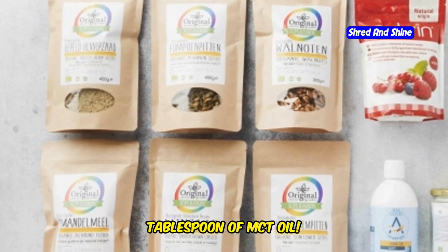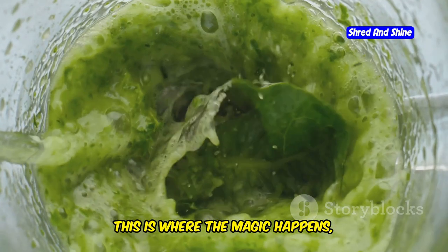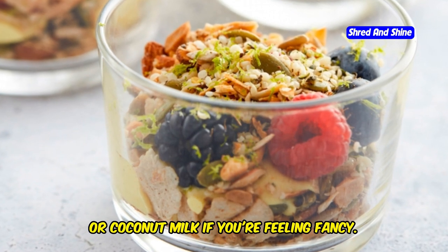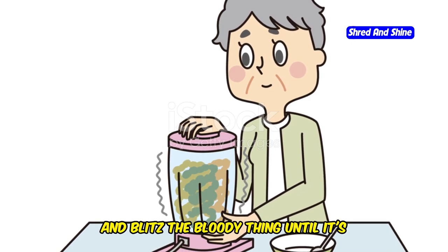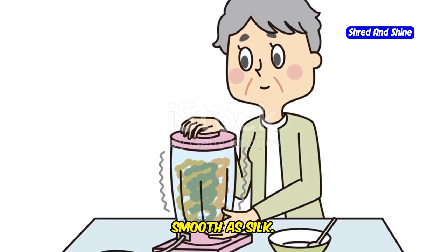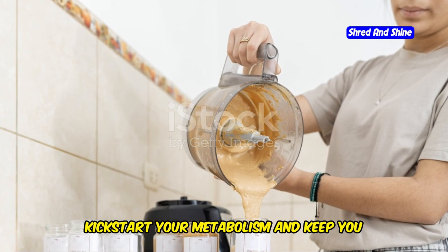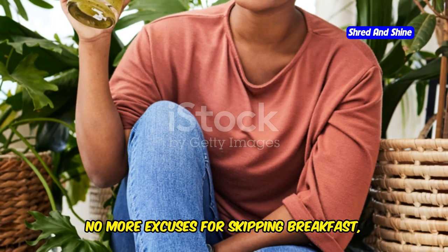Now for the star of the show: a glorious tablespoon of MCT oil — yes, a whole tablespoon. This is where the magic happens. Now add a cup of unsweetened almond milk or coconut milk if you're feeling fancy, a few ice cubes for a frosty chill, and blitz the bloody thing until it's smooth as silk. And there you have it — a powerhouse breakfast that will kickstart your metabolism and keep you full for hours. No more excuses for skipping breakfast!